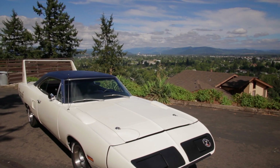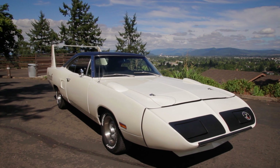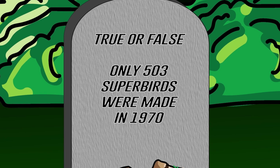In a previous season of Graveyard Cars, we restored a beautiful EW1 Alpine White Plymouth Superbird 440 Super Commando. True or false: because of NASCAR rules, only 503 of these cars were made. Stay tuned after the break.